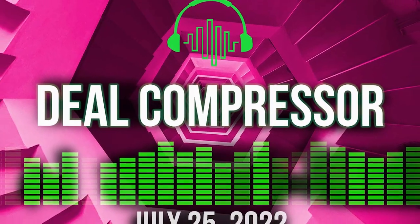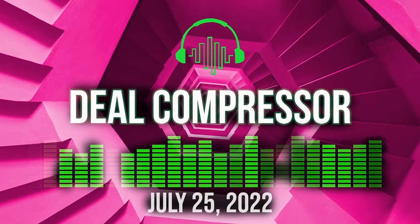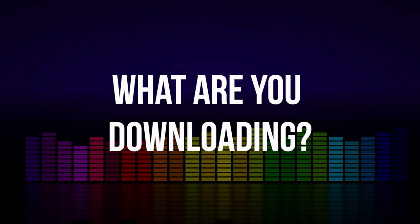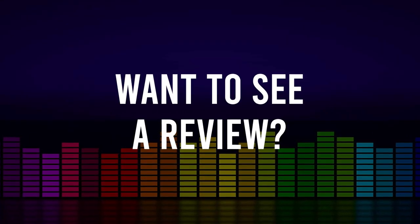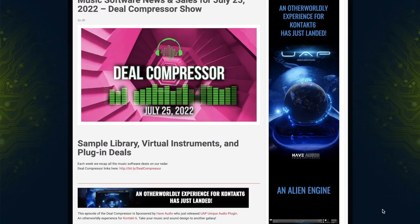That's going to wrap it up here for the Deal Compressor Show. Thanks for spending a little time with me each and every week. If there's anything you'd like to see reviews of, please comment below. Or if you've already got a bunch of tabs open and are downloading something we mentioned in the show, please let us know. That's it for me — Deal Compressor, out.